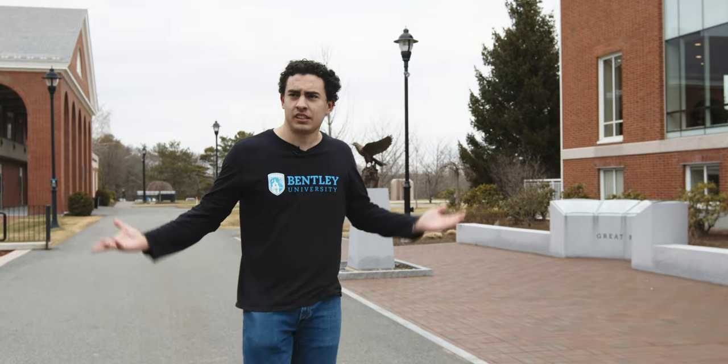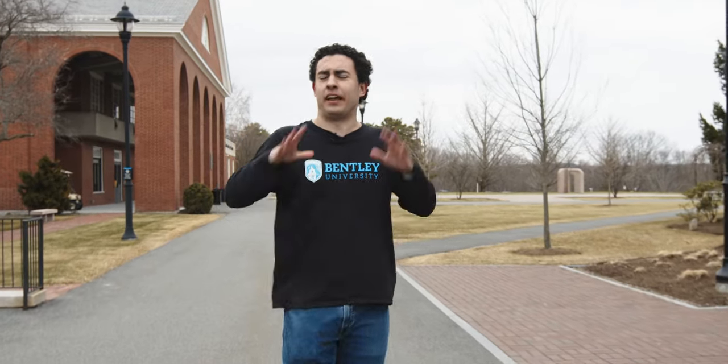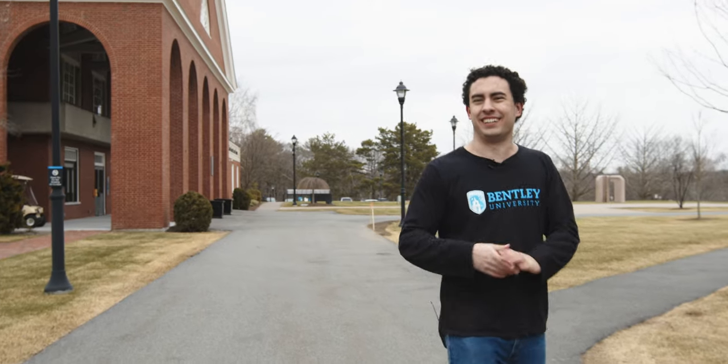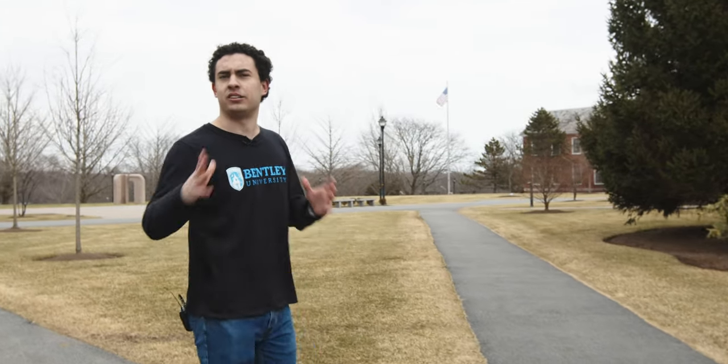Here at Bentley we call ourselves a business university because we have the resources of a university but that nice focus on business. We have your general education courses — history, science, math, english — as well as your major courses. Unique to Bentley is our third category: the general business curriculum, where you take a semester of everything in business — accounting and finance, marketing, management, a little bit of everything. If you don't know what you want to study yet, these courses help you figure it out. If you already know, you still learn what everybody else is learning, and learning is a very good thing.